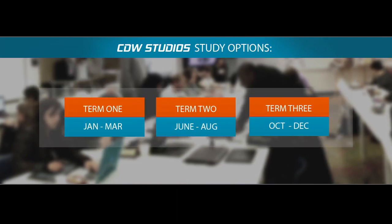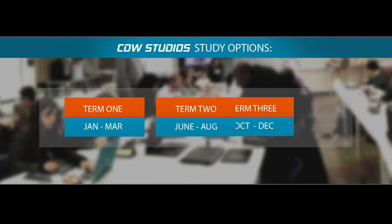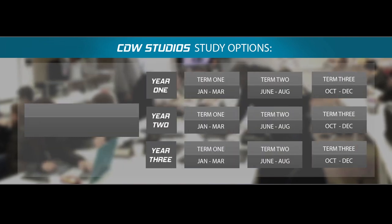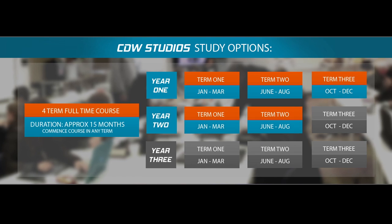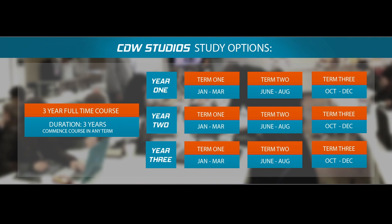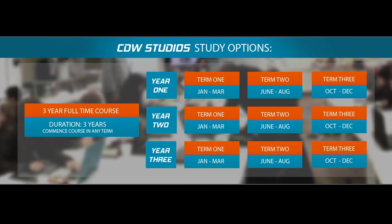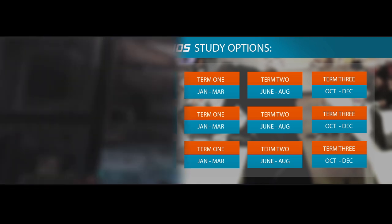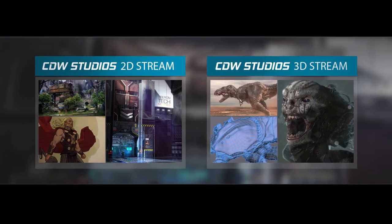Our year is broken up into 3 terms. Each term runs for 8 weeks. The full time courses we offer include a 2 term course, a 1.5 year course or a 3 year course. You have the option to begin your full time course in any term, which gives you the flexibility to start your study at any time of the year. We offer two full time pathways, a 2D stream and a 3D stream.